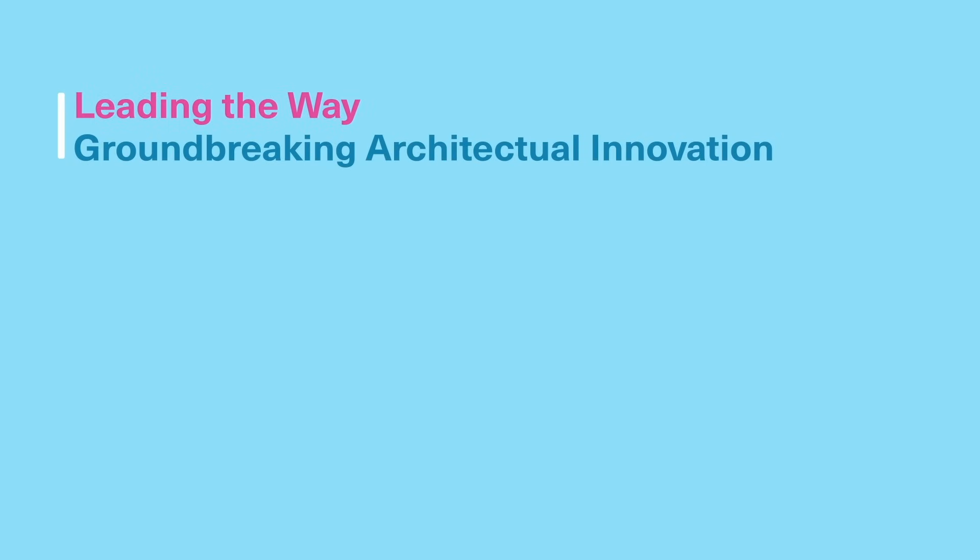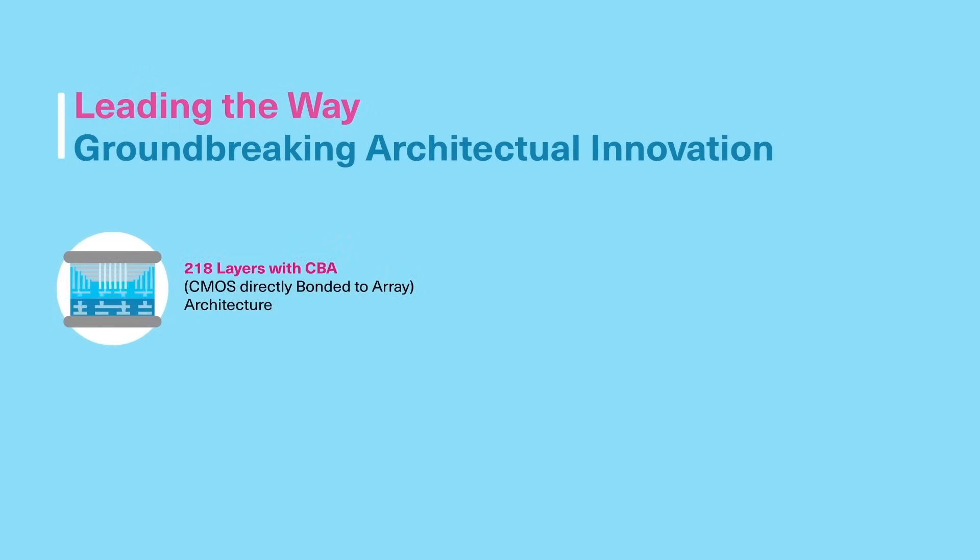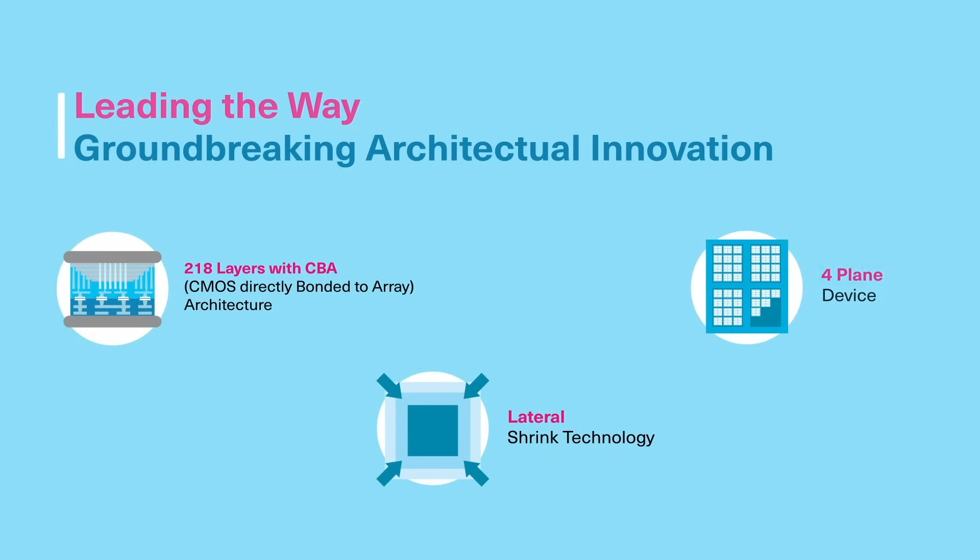Kioxia is leading the way with groundbreaking innovations, including 218-layer 3D Flash Memory with CMOS Bonded Array Architecture and Lateral Shrink Technology in a 4-plane device. The combination of vertical and lateral scaling produces greater capacity with fewer layers.